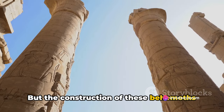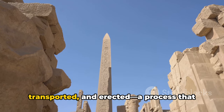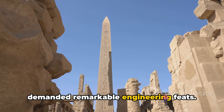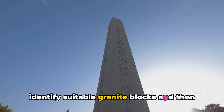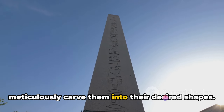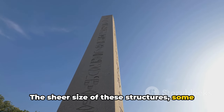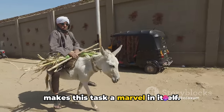The construction of these behemoths wasn't an easy task. Each obelisk had to be quarried, transported, and erected — a process that demanded remarkable engineering feats. The stonemasons would have had to first identify suitable granite blocks, and then meticulously carve them into their desired shapes. The sheer size of these structures, some reaching over 70 feet in height, makes this task a marvel in itself.